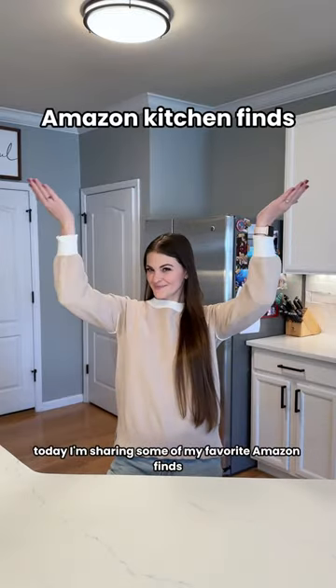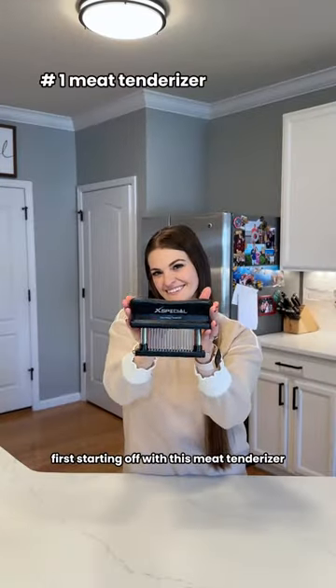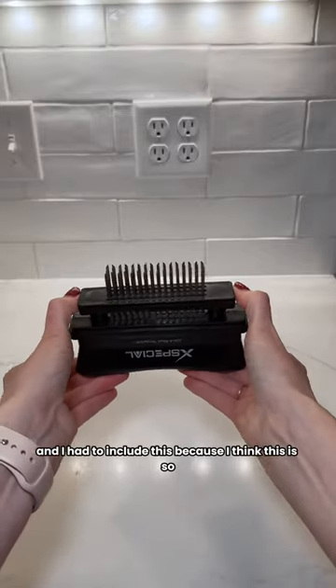Today I'm sharing some of my favorite Amazon finds that I think are totally worth taking up space in your kitchen. First, starting off with this meat tenderizer — I recently just got this and I had to include it because I think this is so cool.